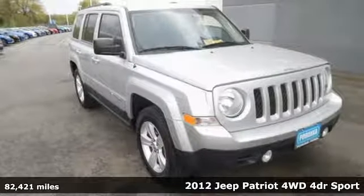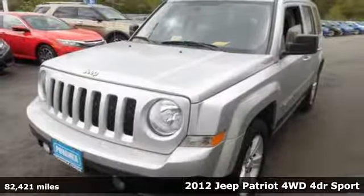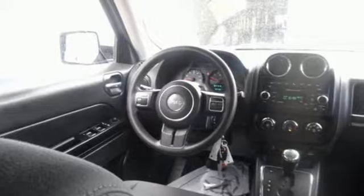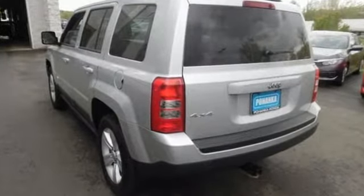Here's the 2012 Jeep Patriot. A traditional looking Jeep model, this Patriot comes with cruise control, privacy glass, a CD player with MP3 decoder, tire pressure warning and the safety of multiple airbags, anti-lock brakes and a touring suspension.